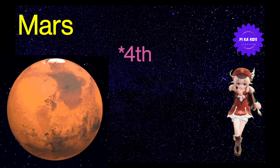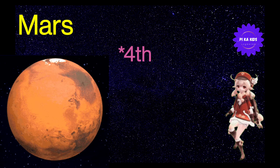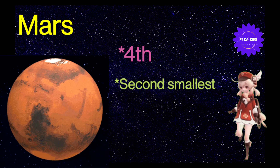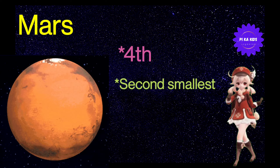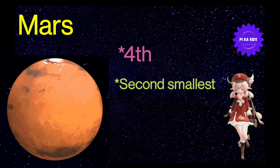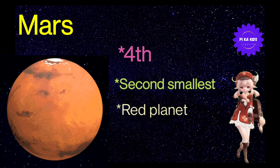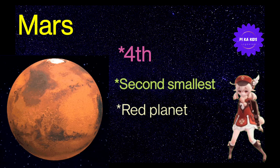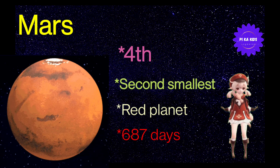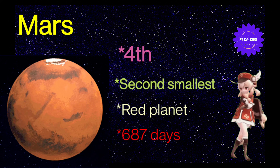Hello kids, let's learn about Mars. Mars sun से दूरी में fourth planet है। Mars second smallest planet है हमारे solar system का, after Mercury. Mars को red planet भी कहा जाता है। Mars sun के चारों ओर 1 revolution complete करने में 687 days लेता है।